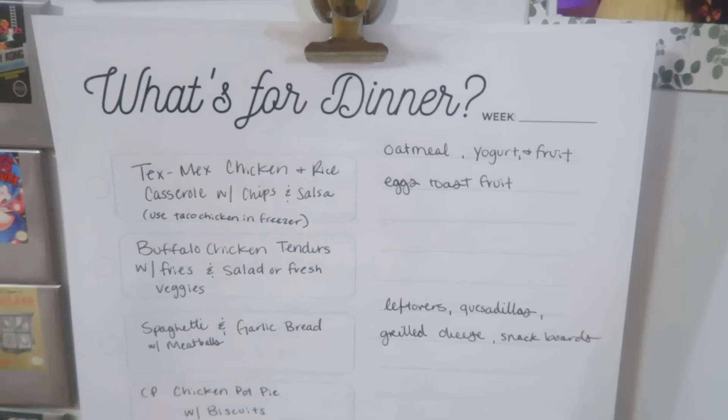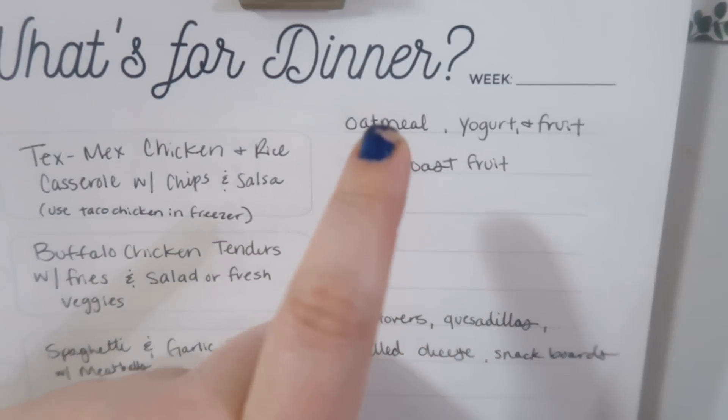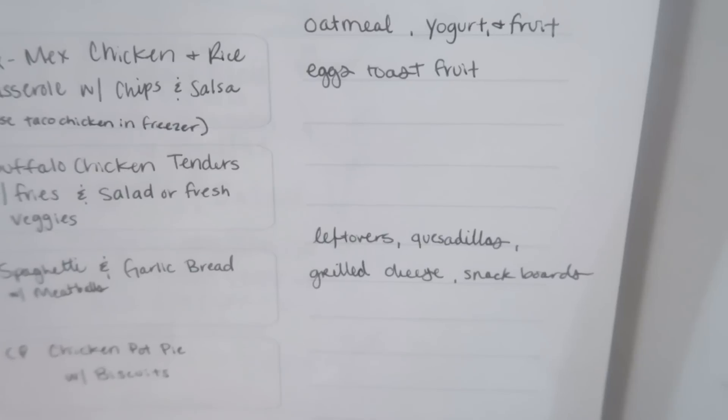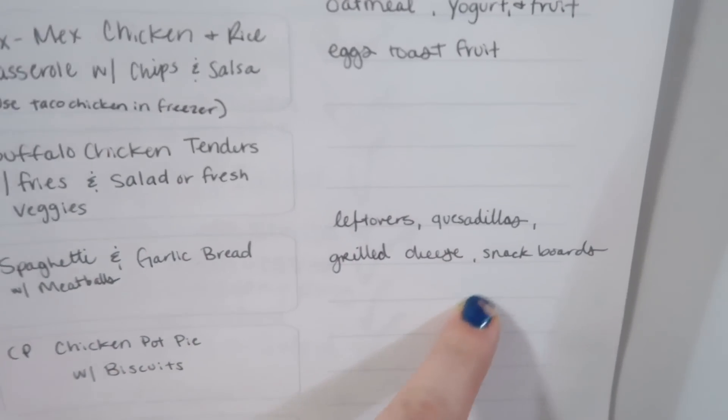Here is the meal plan for the week. Usual breakfast like eggs, toast, fruit or yogurt and fruit, or oatmeal. And then lunches: leftovers, quesadillas, grilled cheese, little snack boards.